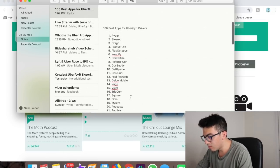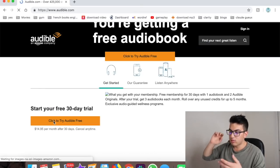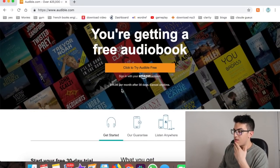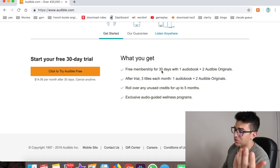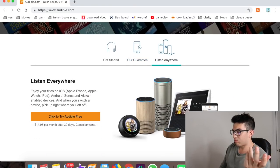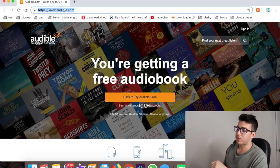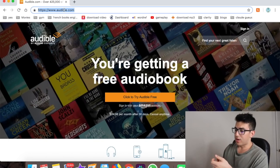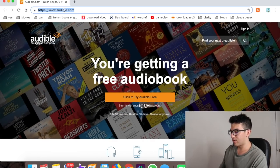Number twenty-one is Audible. It's an audiobook app — the first book is free, then it's $15 a month, or you can try the free 30-day membership and cancel. It's great for driving, especially in between rides or on a long trip home when you don't get a ride back to your area. You can get through a couple of books a week since an average audiobook is about 8 hours.